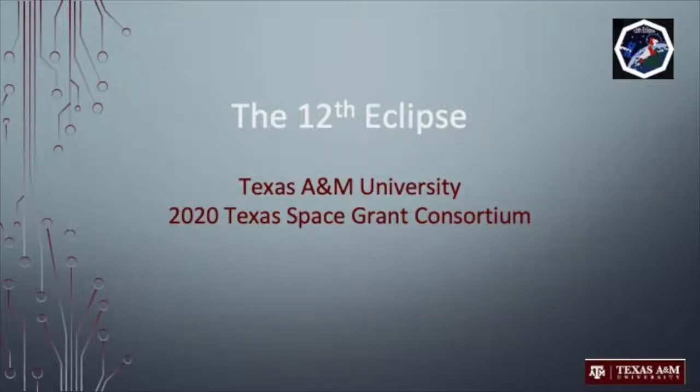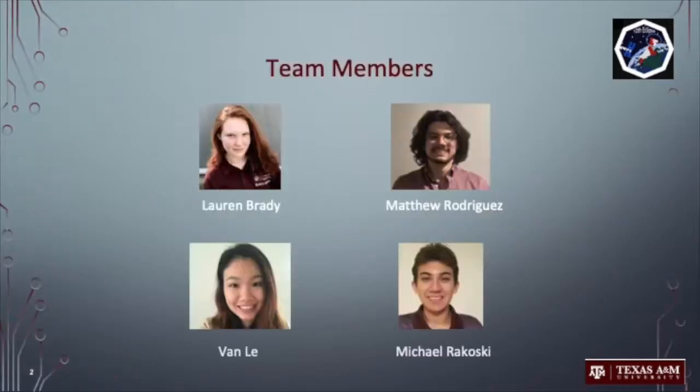Hello, everyone. Thank you for attending the Texas A&M 12th Eclipse Teams 2020 TSGC Design Showcase. My name is Lauren Brady, and I am the team lead for this project. Also on the team are Matt Rodriguez, the deputy team lead, Van La, and Michael Rakoski.